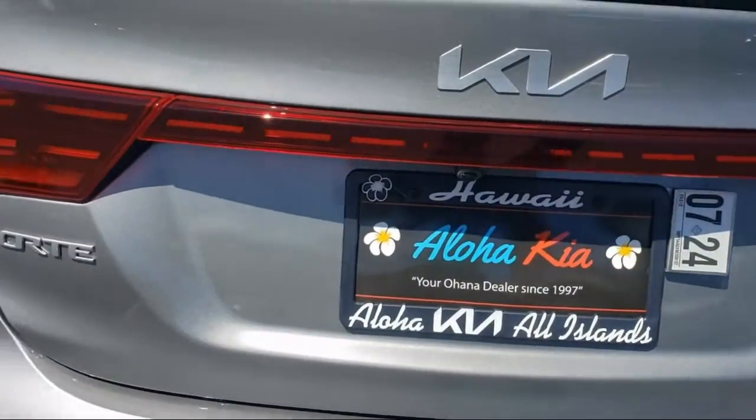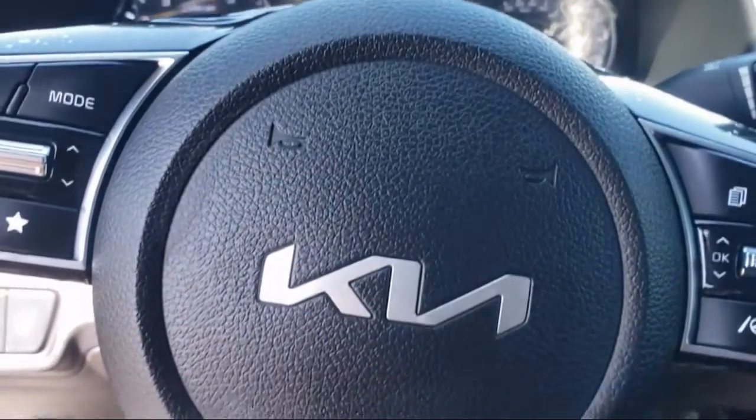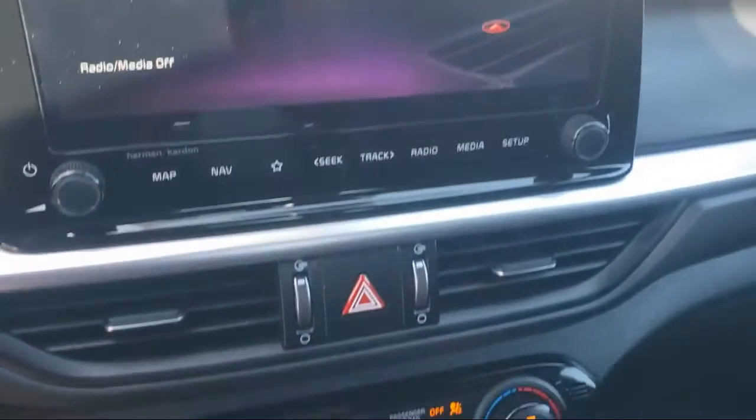Dual stage driver and passenger seat mounted side airbags, hill holder control, sport leather and metal look steering wheel, electronic brake force distribution, and drive mode selector.